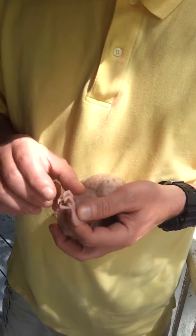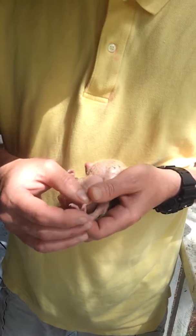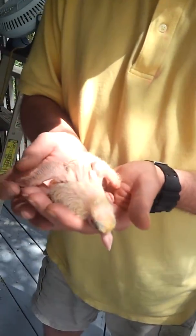Here in a couple of days when we get our bands, what we're going to do is take his foot and bend this one back, slide on a band, and then that'll be with him for life. And it'll have our ID on there.